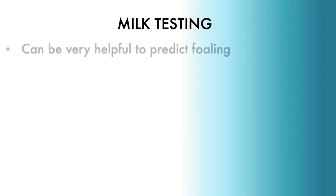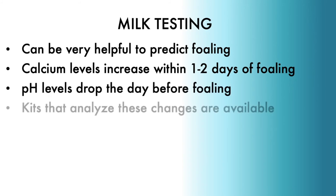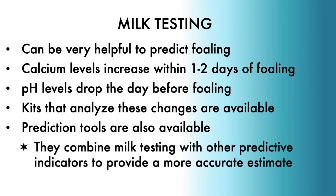The electrolyte components of the milk change as foaling gets close and this is a really good way to help predict foaling. Calcium levels in the milk increase within a day or two of foaling and the pH levels drop the day before foaling. Commercial test kits that analyze these changes are very useful in helping you to more closely predict foaling. Commercial prediction tools are also available that combine milk measurements with other predictive indicators to provide a more accurate estimate of the foaling window.